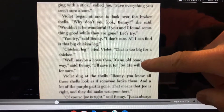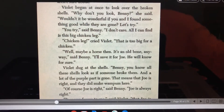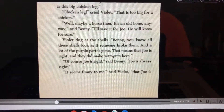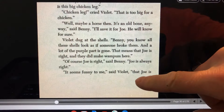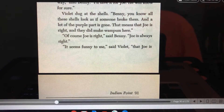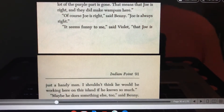Violet began at once to look over the broken shells. "Why don't you look, Benny?" she said. "Wouldn't it be wonderful if you and I found something good while they were gone? Let's try." "You try," said Benny. "I don't care. All I can find is this big chicken leg." "Chicken leg?" cried Violet. "That's too big for a chicken." "Well, maybe it's a horse then. It's an old bone anyway," said Benny. "I'll save it for Joe. He'll know for sure." Violet dug at the shells. "Benny, you know all these shells look as if someone broke them, and a lot of the purple part is gone. That means that Joe is right, and they did make wampum here." "Of course Joe is right," said Benny. "Joe is always right."